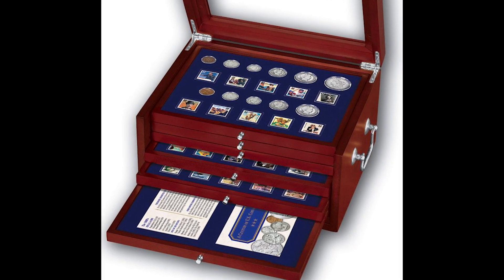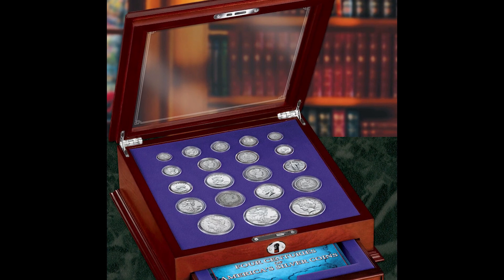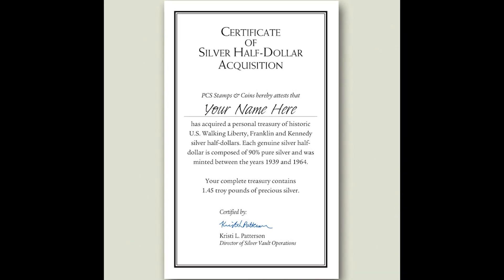Again, legitimate business here, but you're getting charged an incredible amount of money for paying extra for these nice little holders. There are many other places you could buy legitimate coins from at a decent price.